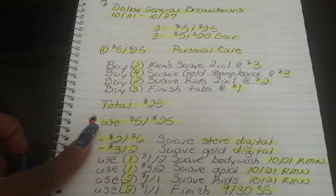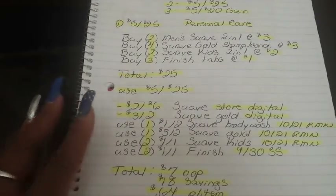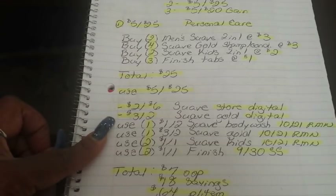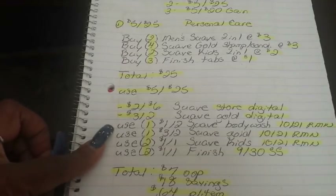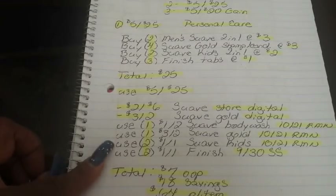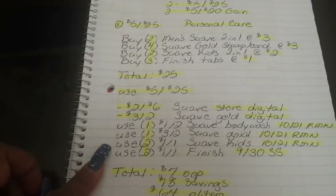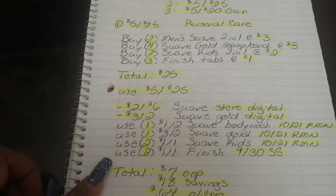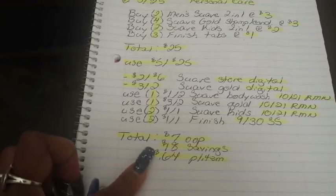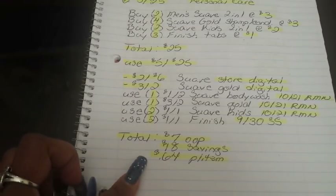Put in your phone number and use your $5 off $25. Then your $2 off $6 Suave store digital falls off, your $3 off two Suave Gold digital falls off, then use one $1 off two Suave Men's body wash from the 10/21 Retail Me Not, one $3 off two Suave Gold from the 10/21 Retail Me Not, two $1 off one Suave Kids from the 10/21 Retail Me Not, and two $1 off one Finish from the 9/30 Smart Source. That brings your total to $7 out of pocket — a savings value of $18, breaking down to $0.64 per item.